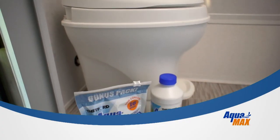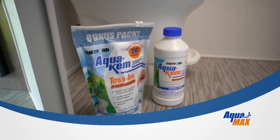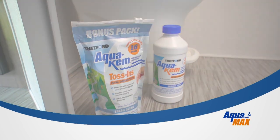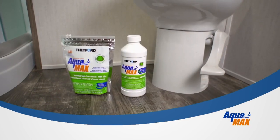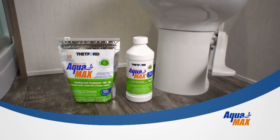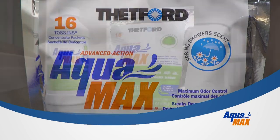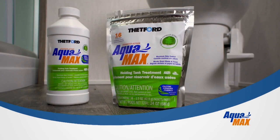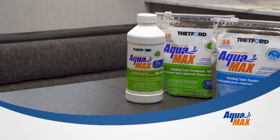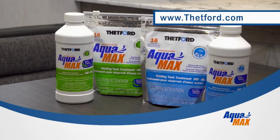When Thetford launched AquaChem, it didn't take long before it became the number one selling holding tank treatment for over 50 years. Until now. Meet AquaMax, Thetford's new generation of holding tank products that works even better and are also campground friendly and environmentally safe. Looks like a new number one is taking over. For more information, visit Thetford.com.